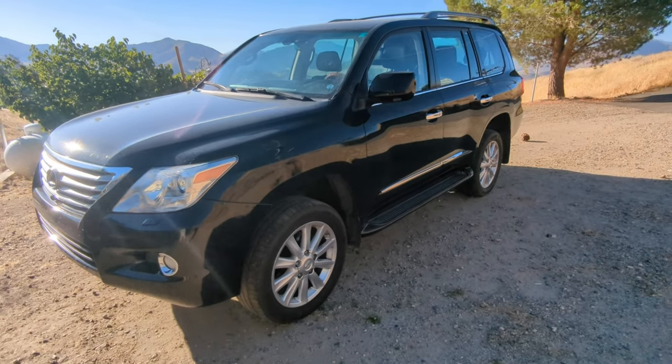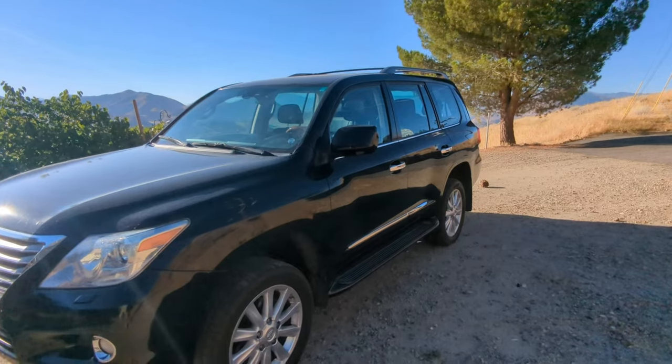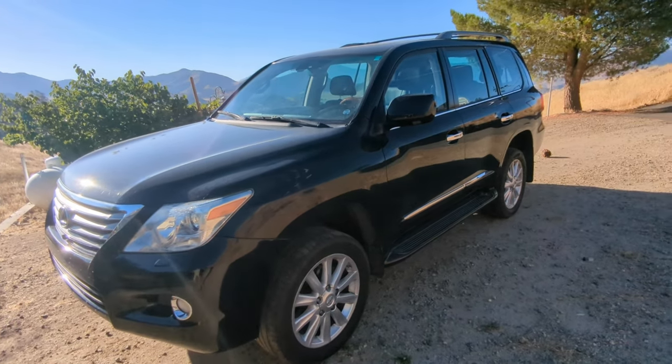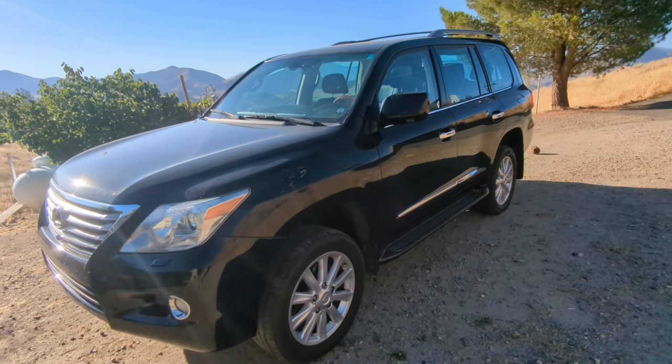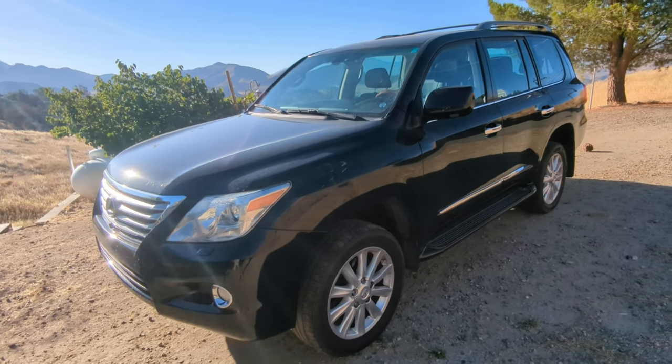So that's the Lexus LX 570. If you guys have any questions or things I missed, comment and let me know. If you've ever owned one, let me know your thoughts. I'm following along with the rest of you guys — I appreciate you tuning in. Make sure to like and subscribe, and I will see you on the next one.